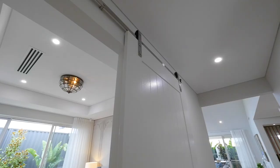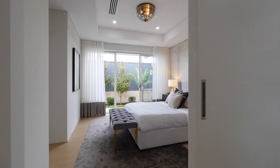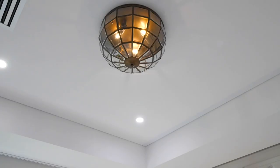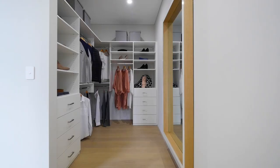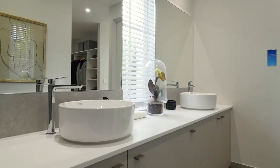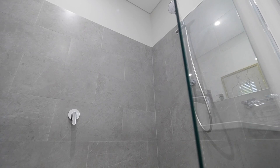The master suite with this feature barn door really is spacious, with a feature recess and your own private courtyard. And with a dressing room this size, even I'd be a chance of getting my clothes in there. Well appointed ensuite with double basin, hobless shower and rectified tiling.